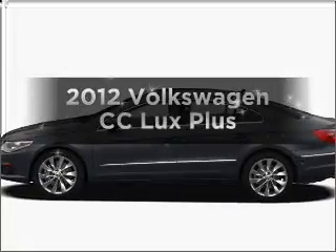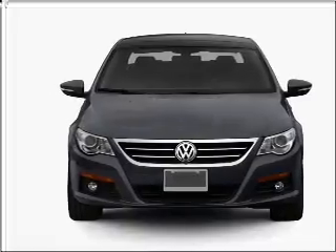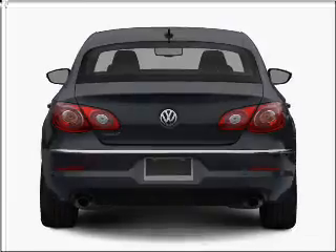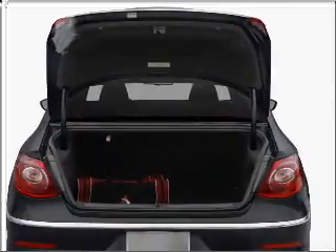Check out this 2012 Volkswagen CC. If you're looking for a first-rate auto, this one could be yours today. With an efficient four-cylinder engine connected to a smooth-shifting six-speed automatic transmission, reach your destination effortlessly with GPS navigation.